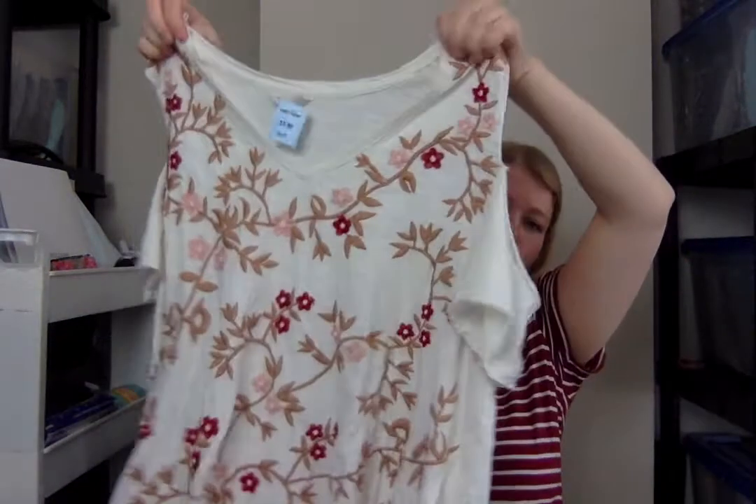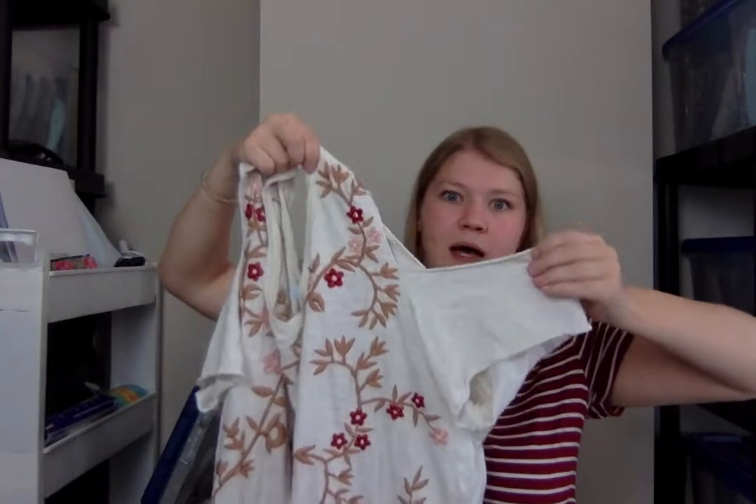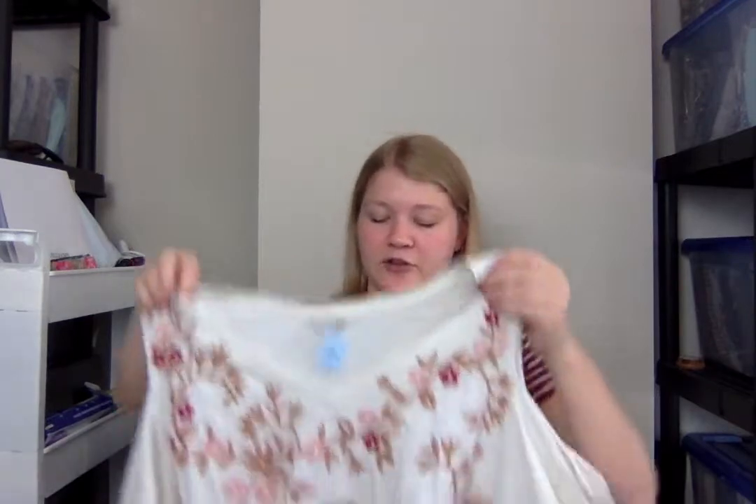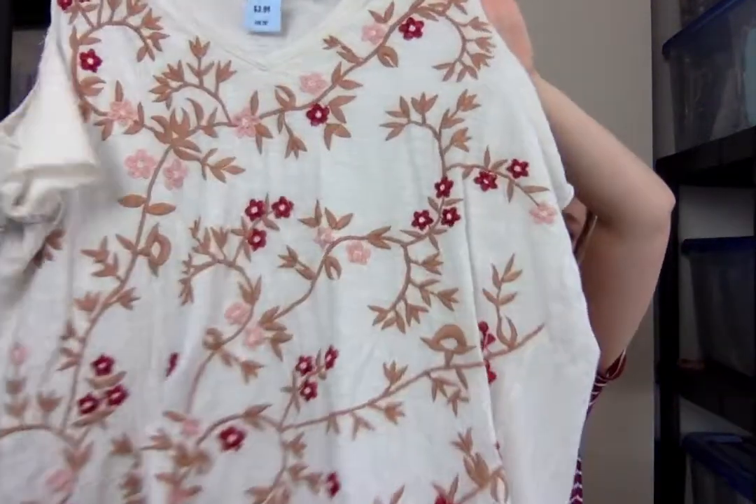This was $3 after the discount. This is a cold shoulder, which is not a style I love to pick up because it's kind of going out and not really selling that well for me anymore. But for $3, I decided to just risk it, especially since it is a beautiful floral embroidered pattern and in excellent condition.